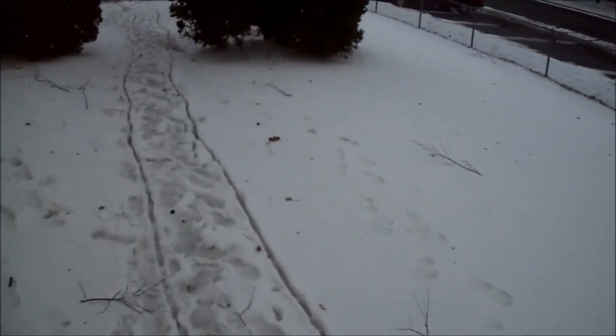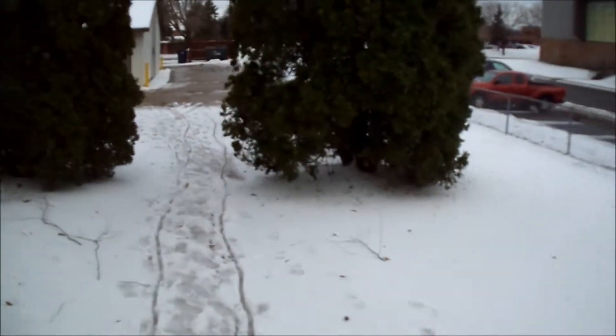Welcome to a new vlog, everybody. Will you look at this weather? Ridiculous. It was actually hailing this morning.